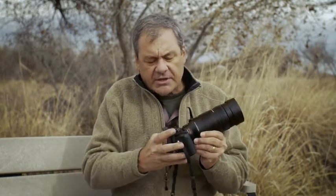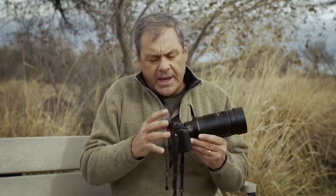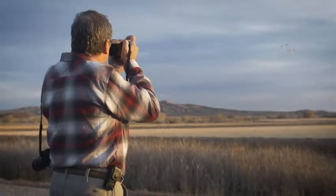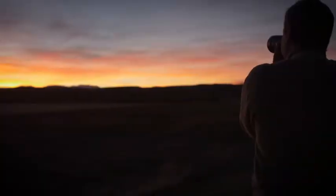This lens connected to the newest Lumix GX8 body has the ability to use what they call dual image stabilization. That means the camera has image stabilization in the body and the lens has it in its optics as well, and they work together to give you basically two types of image stabilization, which gives you the ability to hand-hold this lens.